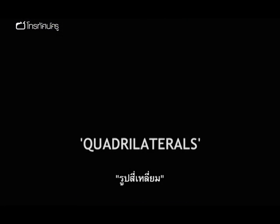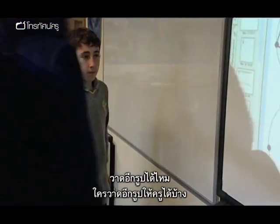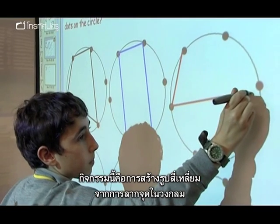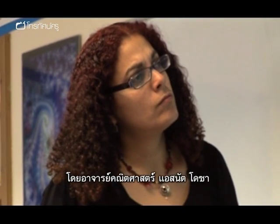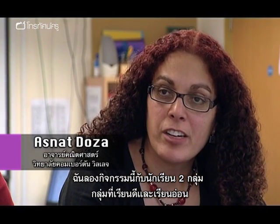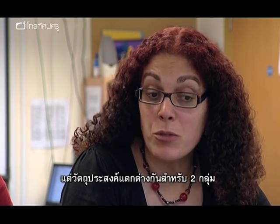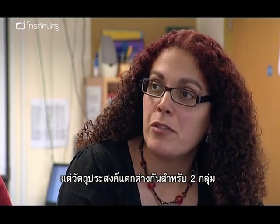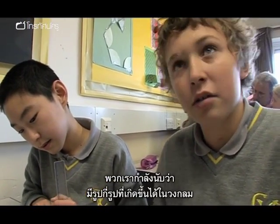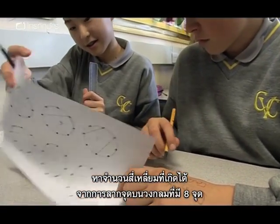Once they've assessed the activities, they try them out with their students. This activity is about creating different quadrilaterals by joining points on a circle, with maths teacher Asnat Dozer. She was trying the same activity with two different groups — a very high attaining group and a low attaining group — with completely different objectives for both groups. They're counting how many shapes they can find within the circle. Asnat gets her top set year eights to work out how many different quadrilaterals they can create on an eight-pointed circle.